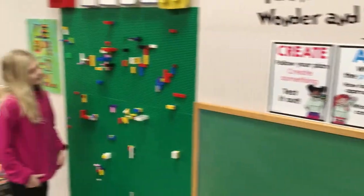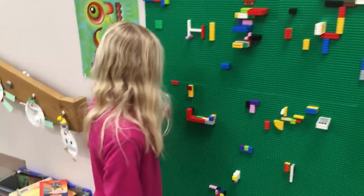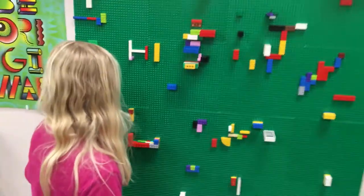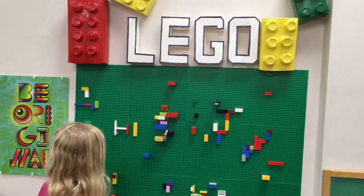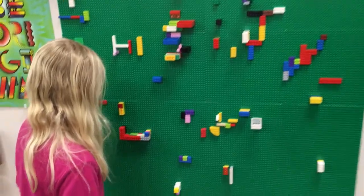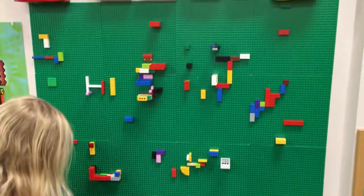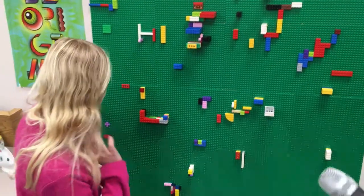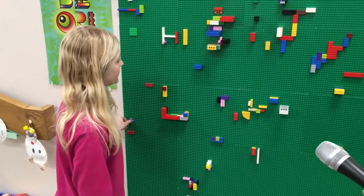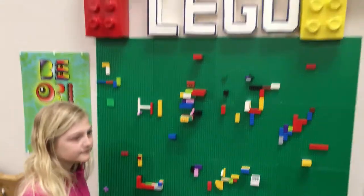And look, there's something else over here. What are you doing? I'm doing the Lego wall. You can build stuff and you can add on to other people's creations to make them look even better. And you can build whatever you want with the Legos that are in that box. I love that Lego wall. Very neat.